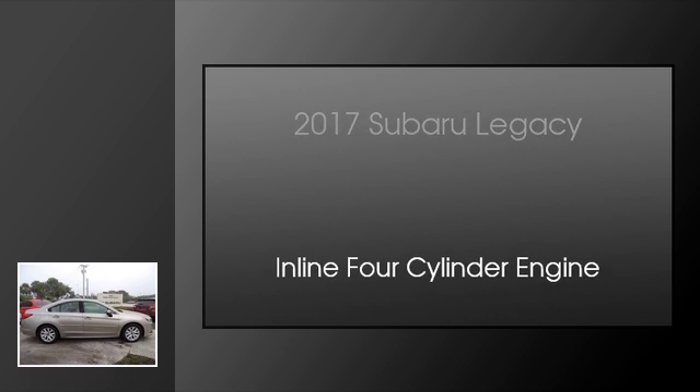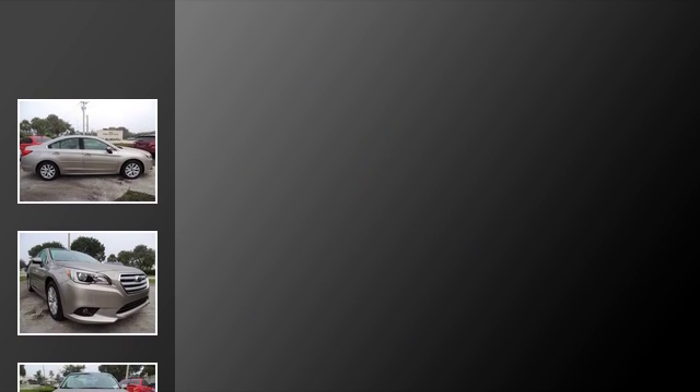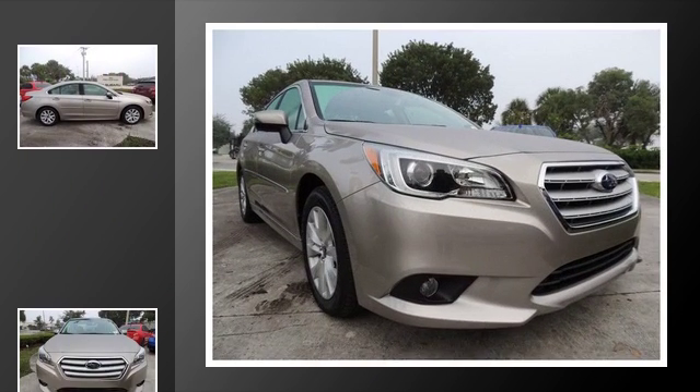This is a 2017 Subaru Legacy. This car has a continuously variable transmission and an inline four-cylinder engine.